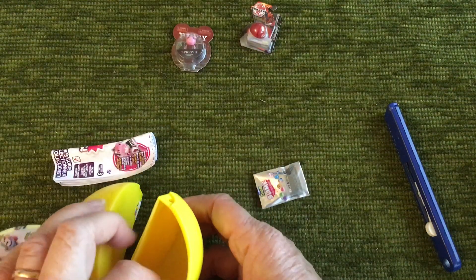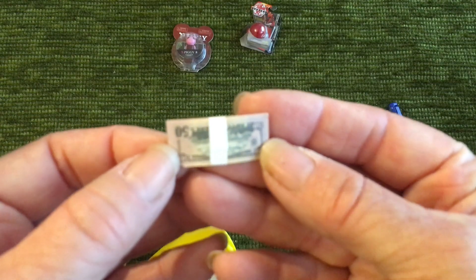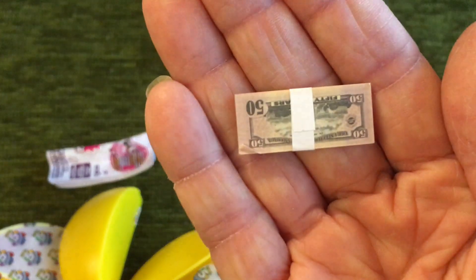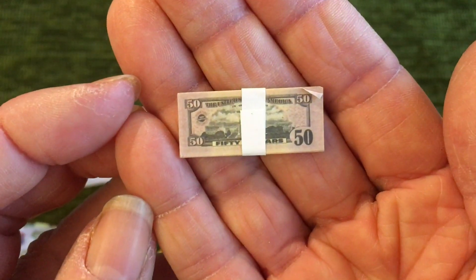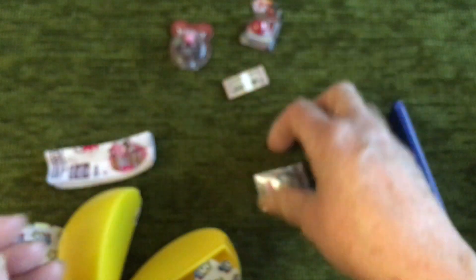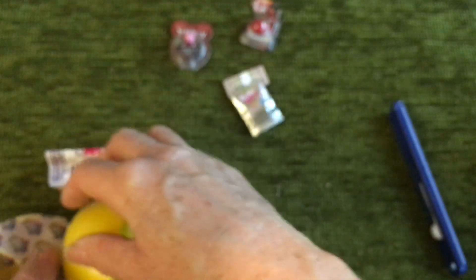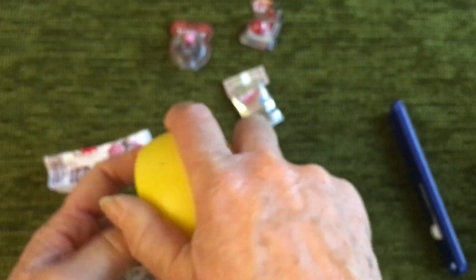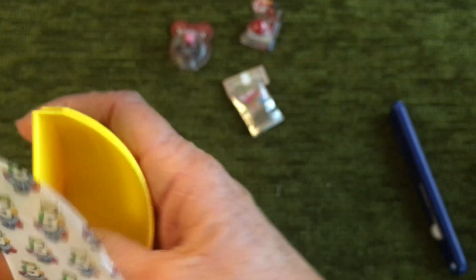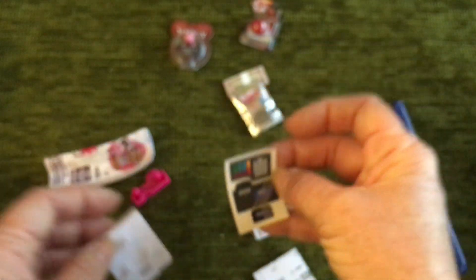Here we've got some money — $50 bills — and we've got some slime. And here we have got something you put together; it looks like a cash machine, so we'll put that together in a minute.